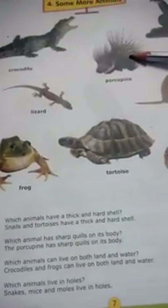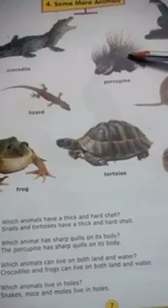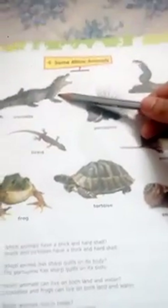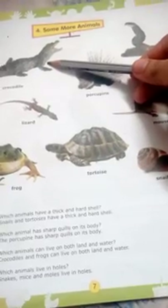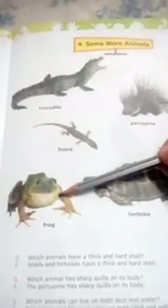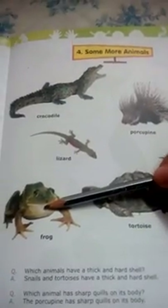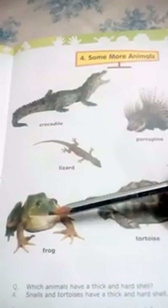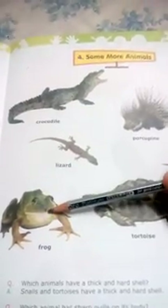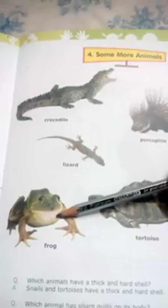Which animal can live on both land and water? This crocodile and frog — these two animals can live in water as well as on land.